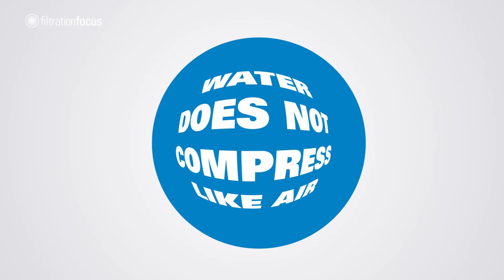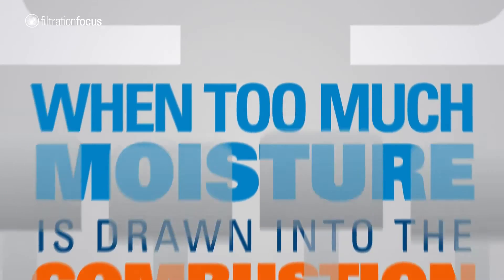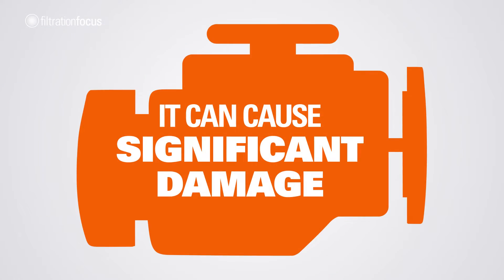Water does not compress like air, and in an engine, when too much moisture is drawn into the combustion chambers, it can cause significant damage.